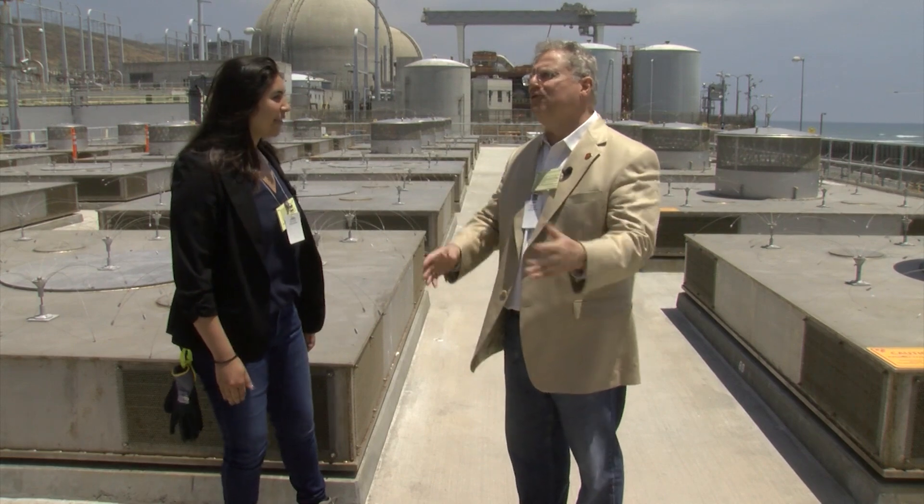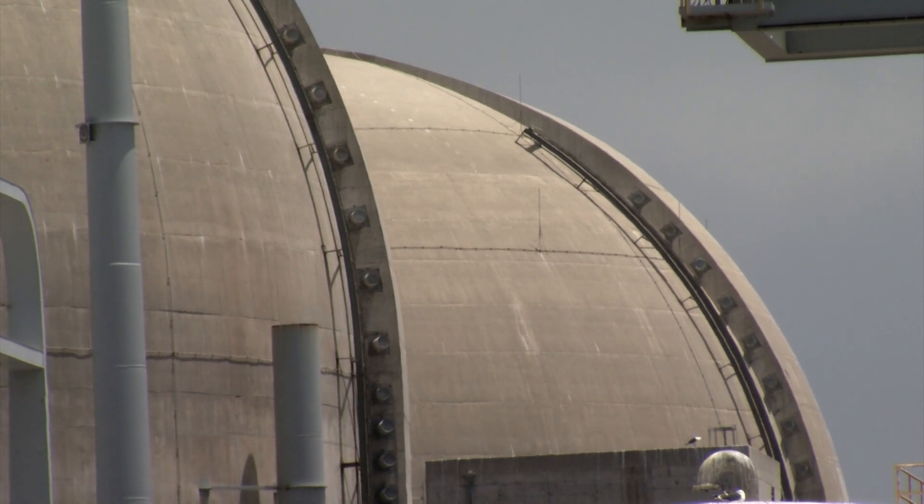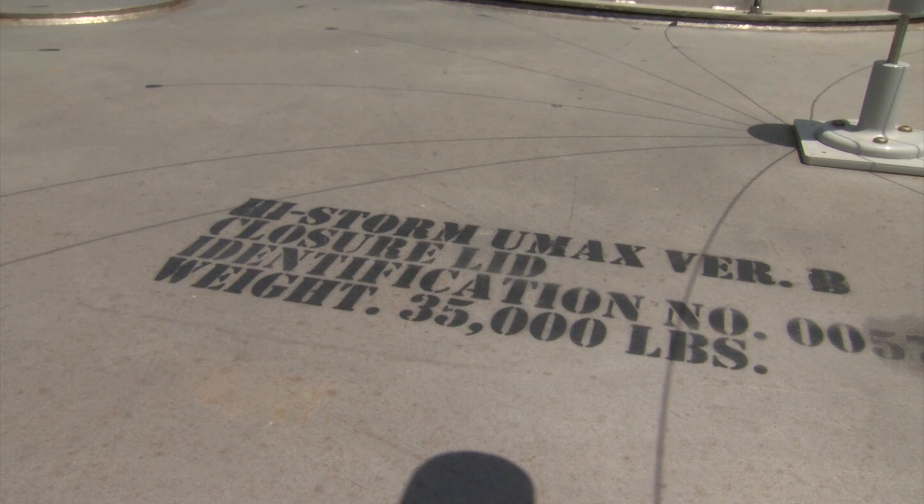Jim Conca, a nuclear waste storage consultant for SoCal Edison, says there's little risk of a breach. He was on the San Onofre tour. People are still very concerned about issues like the ocean being here. In California, we have wildfires that happen pretty often, and some people have even brought up the concern of terrorism. He responded: these are totally fireproof — fire isn't going to do anything to this. Flooding isn't going to do anything to this. Terrorism is the least issue, because each of these weighs 150 tons. It's not like you're going to cut through the fence and throw this in the back of a truck and drive away.